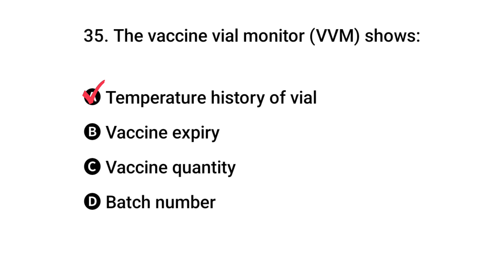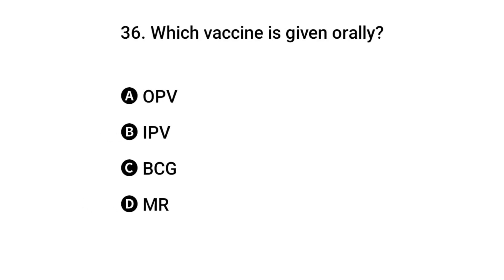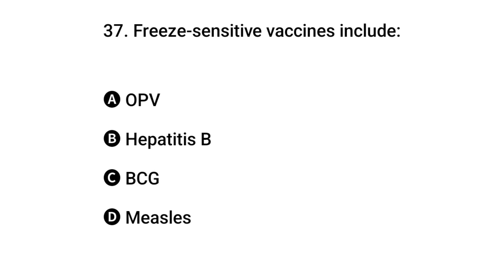Question 35: The vaccine vial monitor shows? The right answer is A: temperature history of the vial. Question 36: Which vaccine is given orally? The right answer is A: OPV.